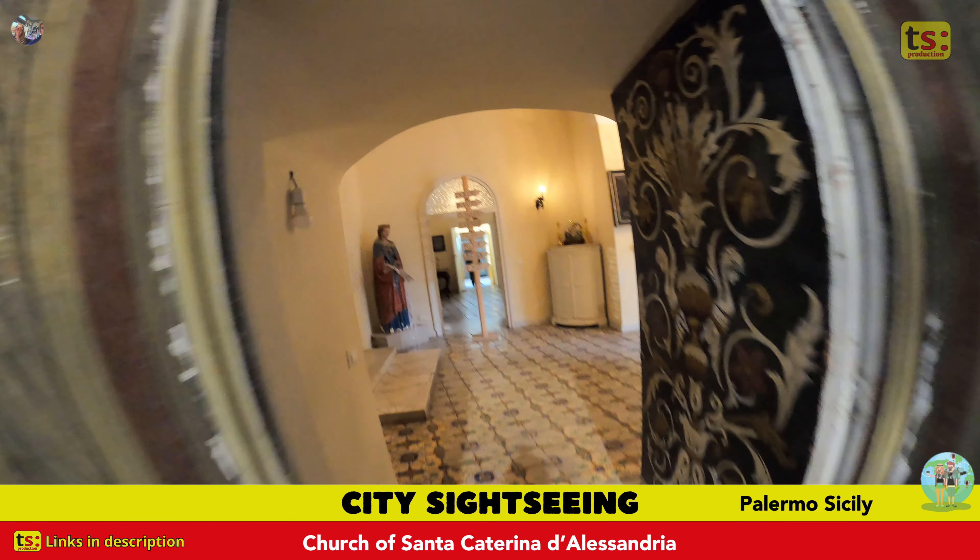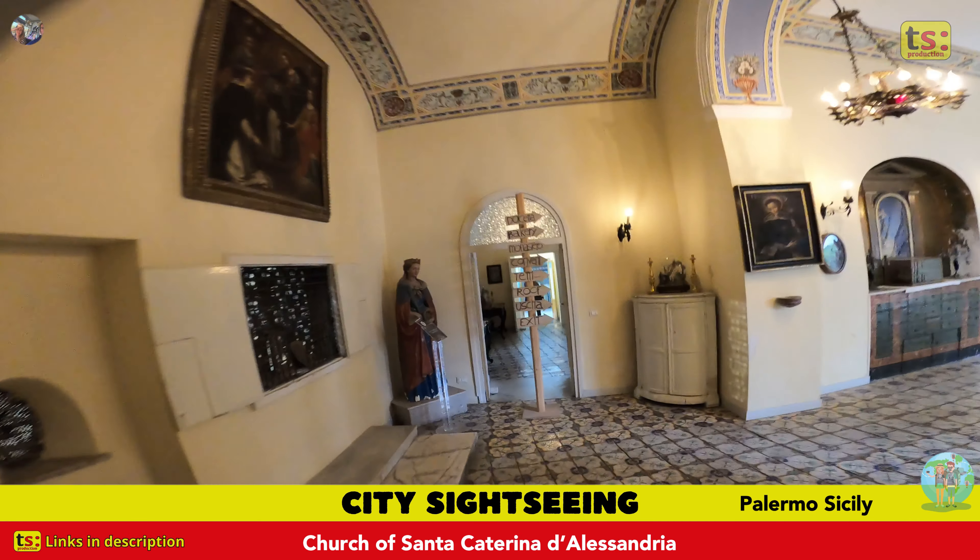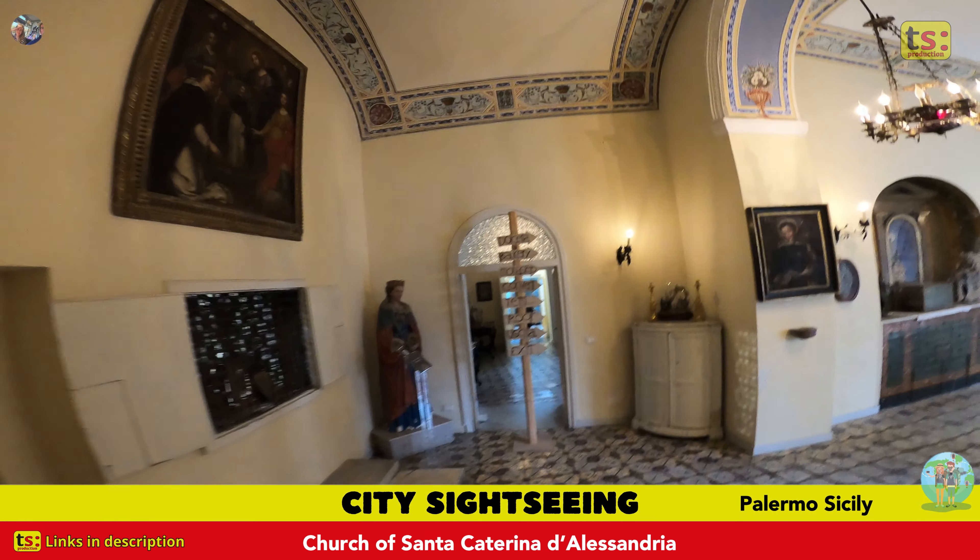Don't miss the opportunity to visit the magnificent Maggiolica cloister and enjoy the view from the roof terrace.